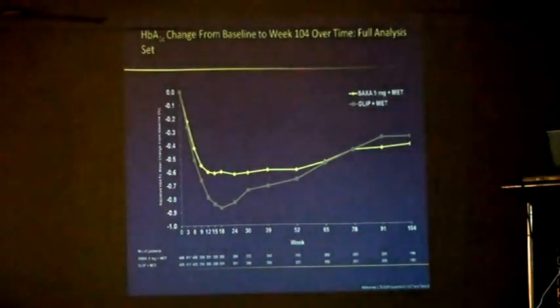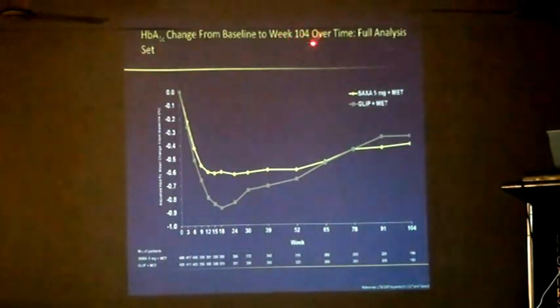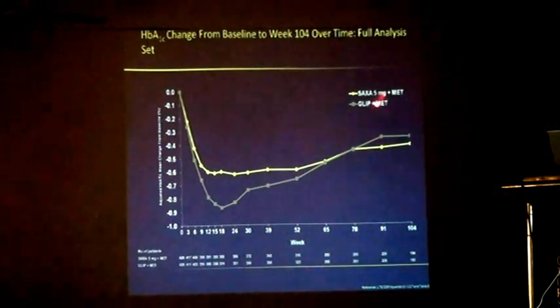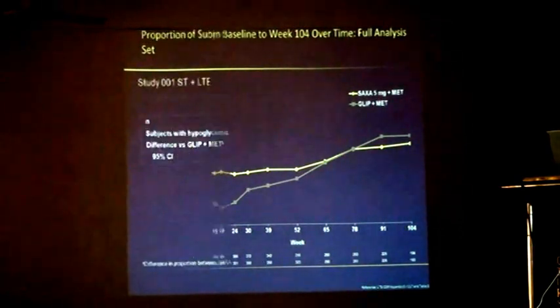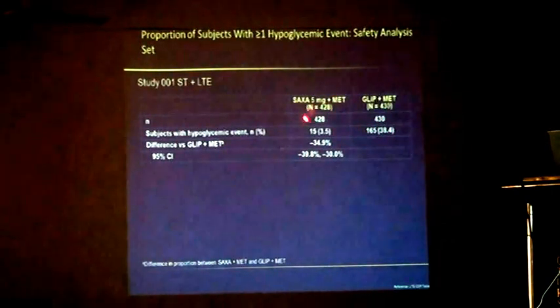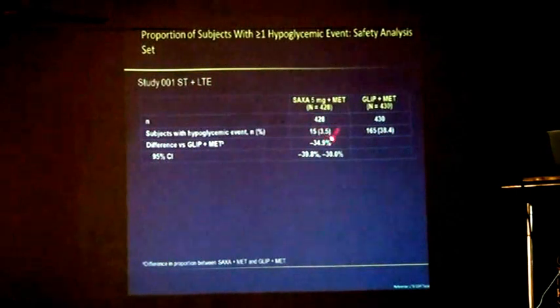Looking at the 104-week study — almost a 2-year full analysis — saxagliptin plus glibenclamide are almost the same, non-inferior. For the proportion of subjects with more than one hypoglycemia event in the safety analysis: glibenclamide with metformin had 430 hypoglycemia events in 165 patients, while saxagliptin had 428 patients but only 15 events.